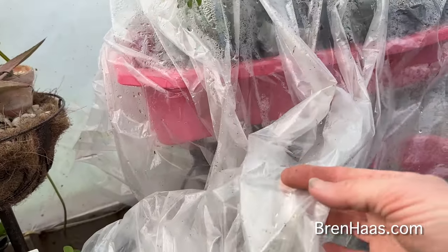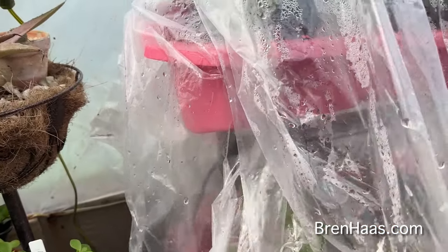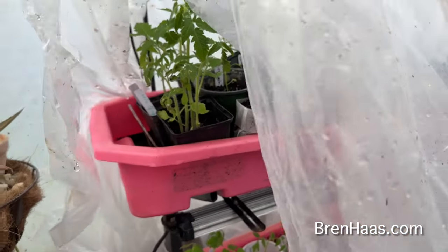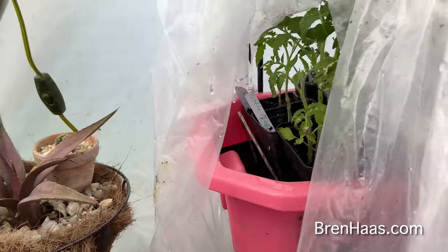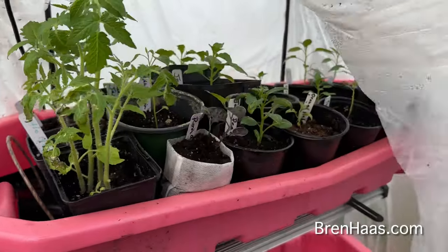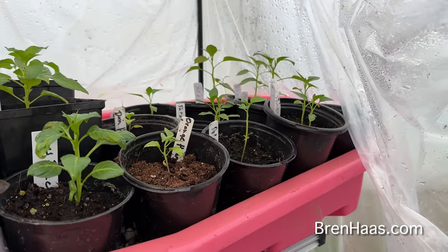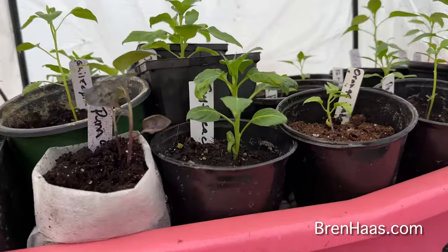I'm a little embarrassed I didn't think of doing this earlier with my sensitive plants that really like humidity and warmth. What I've been doing is keeping a little moisture in here, and the heat is amazing — I can feel the warmth coming out right now. What I've got going on in here are my peppers, which are doing great. I started these from seed.